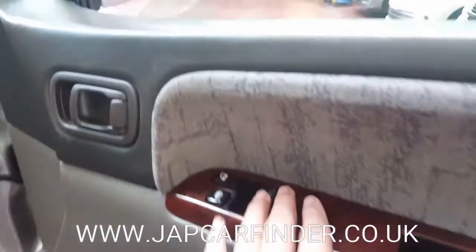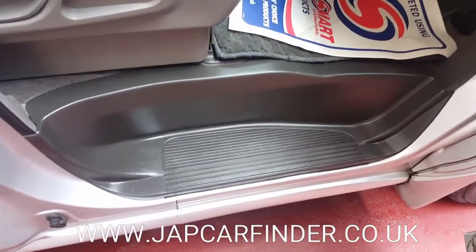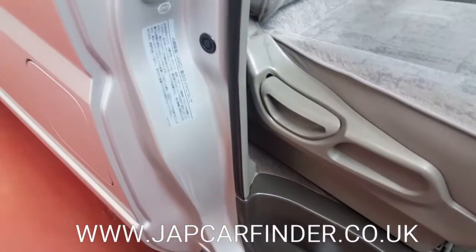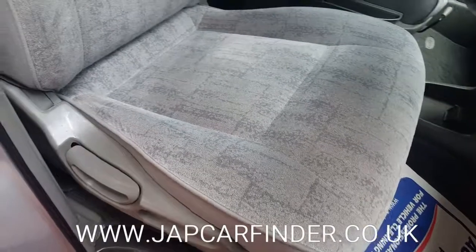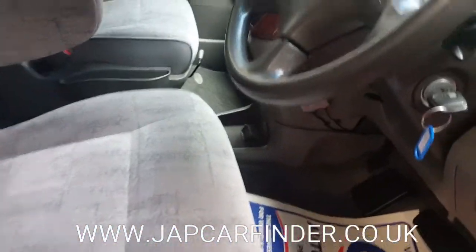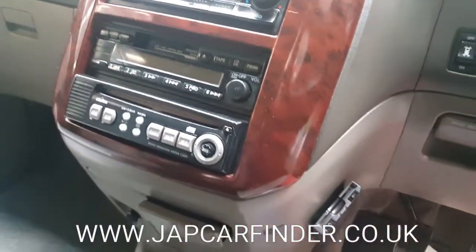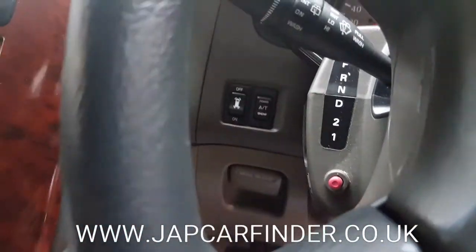It has folding electric mirrors and two electric windows. The driver-side steps are clean and tidy. The driver's seat looks like it's never been used. There's a wooden combination dashboard with a parking sensor on/off button there.